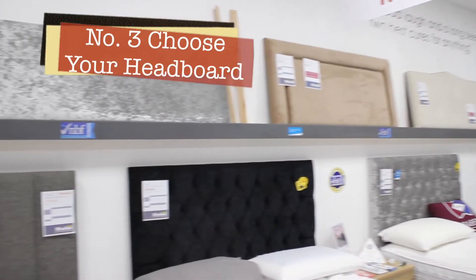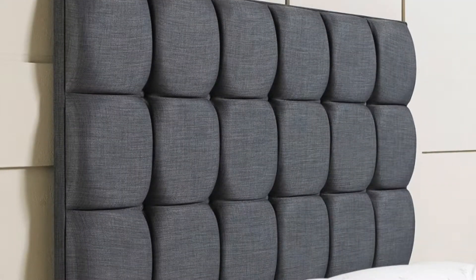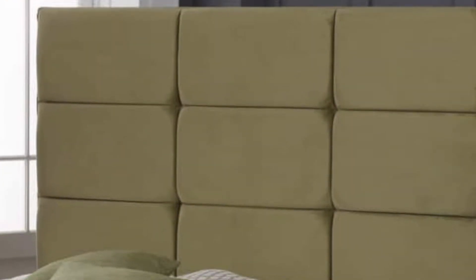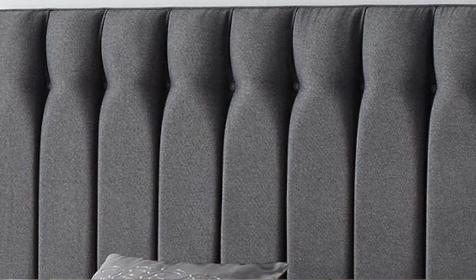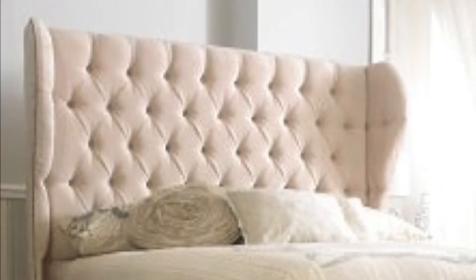For unparalleled elegance and luxury, pair your bed base with a custom headboard. Whether you prefer simpler or more elaborate shapes, you will find the perfect match. For each shape, go classic with the standard plain headboard or add some extra glamour with the lined or the deep button designs.